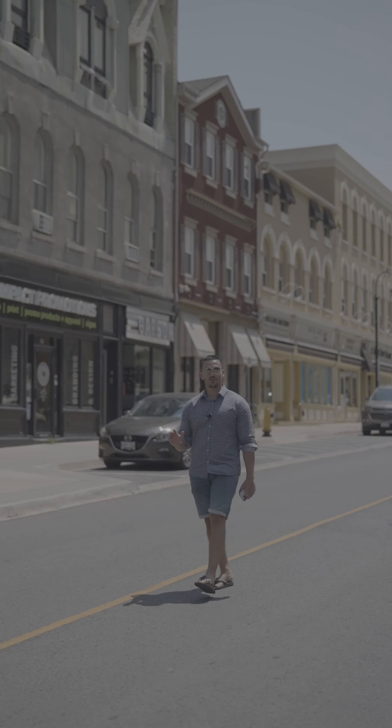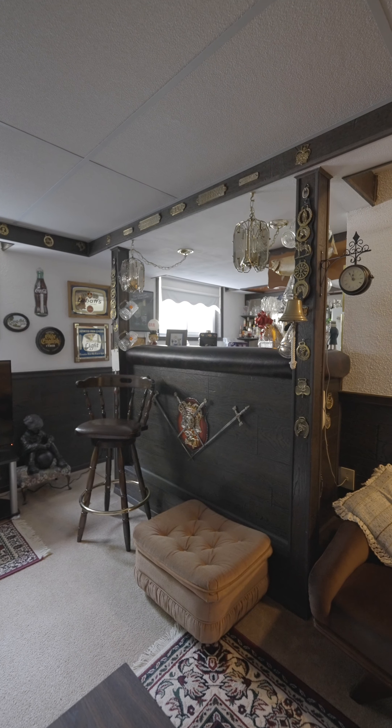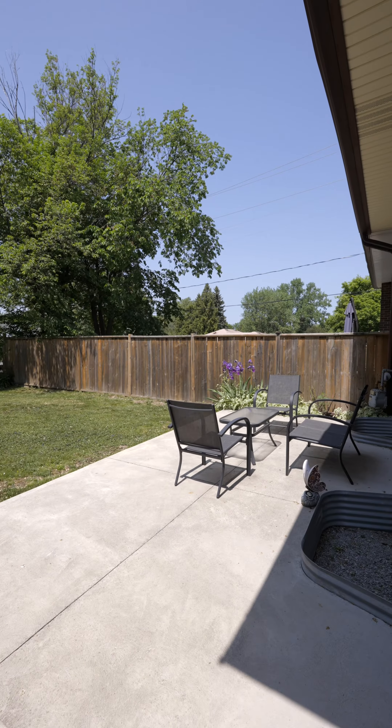This property features three bedrooms, two bathrooms, a finished basement, a full bar, a fully fenced-in backyard, and a brand new concrete patio.